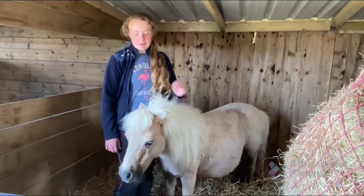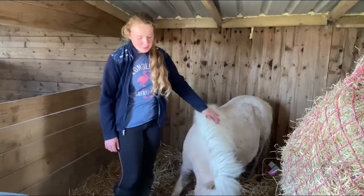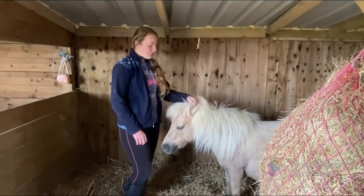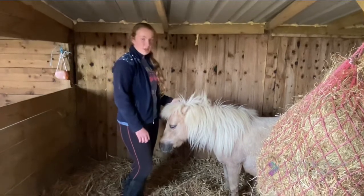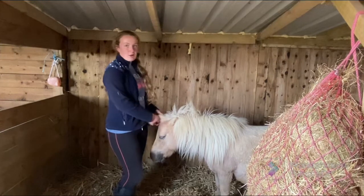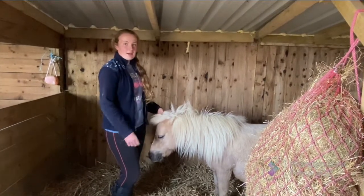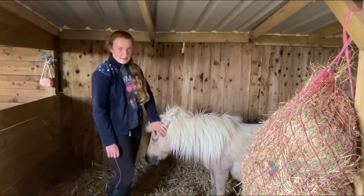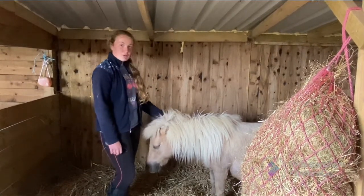At half four this morning Cinderella gave birth to a beautiful little filly. It was a very easy birth with no complications, which was great. We saw on the cameras we have in her stable that she was giving birth, so we came down but didn't have to interfere at all — she did it all by herself. She's been such a good mum.